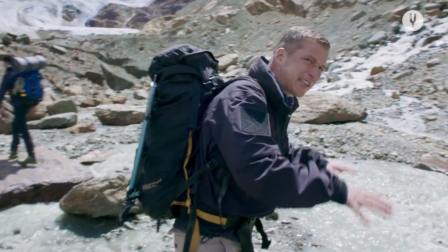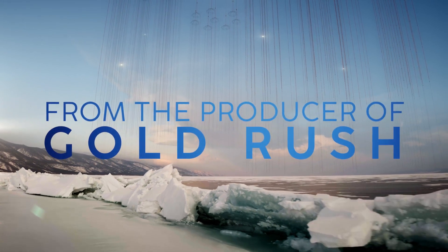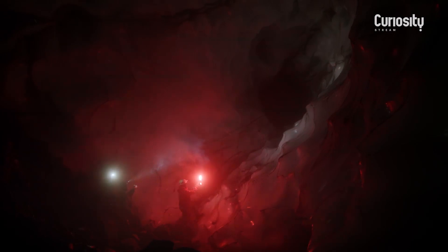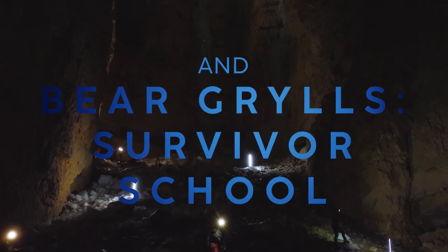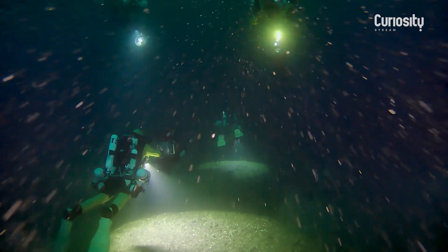The glacier is melting at a spectacular rate. Look at all that water. It's absolutely incredible in here — it's like a cathedral of ice. Where the divers are today has never been seen by human eyes.